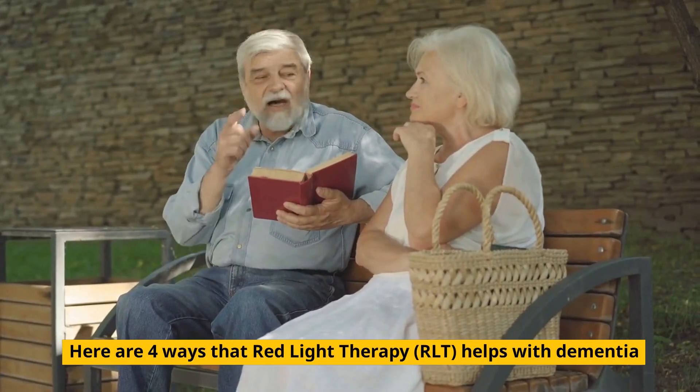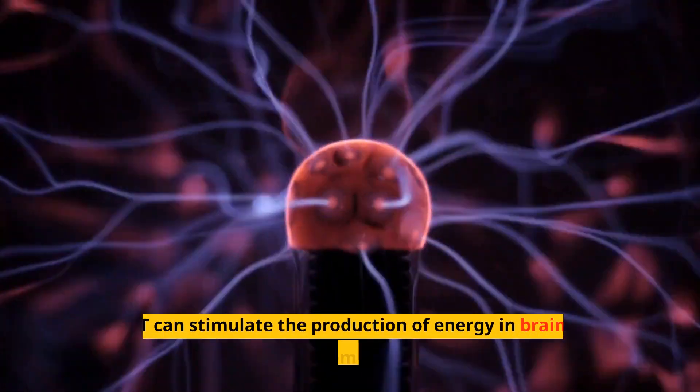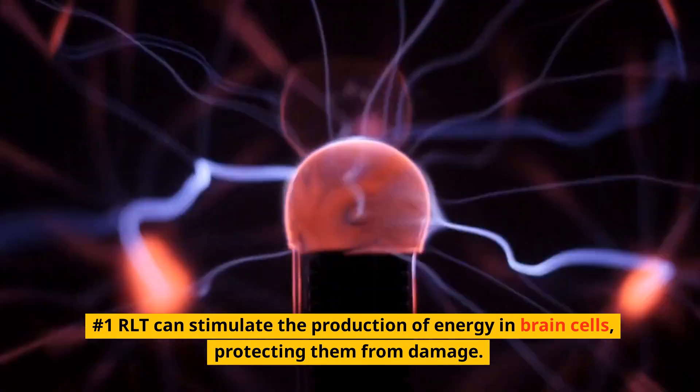Here are four ways that red light therapy (RLT) helps with dementia. Number one: RLT can stimulate the production of energy in brain cells, protecting them from damage.